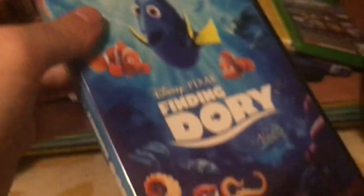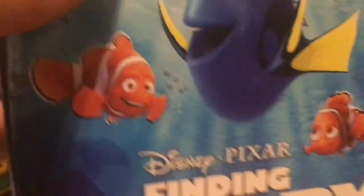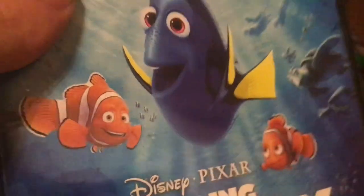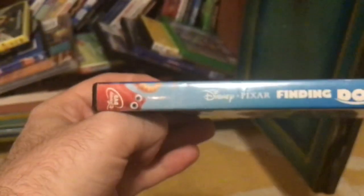Next up we've got Finding Dory on DVD — the biggest animated movie of all time at the domestic box office. The back says perfect, maybe an understatement — Mark S. Allen, ABC. Let's open this up. There's the disc. Finding Dory — great sequel.